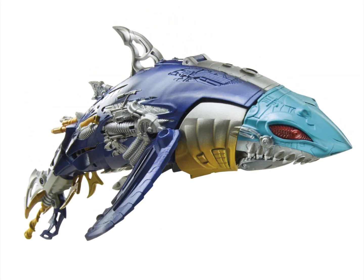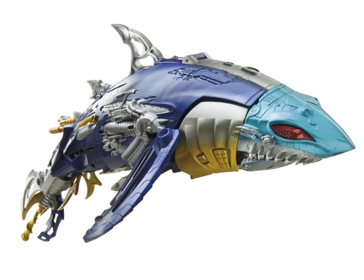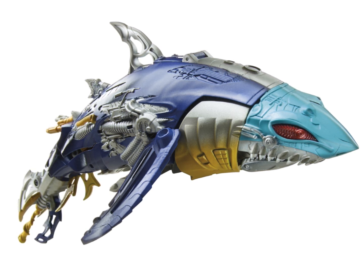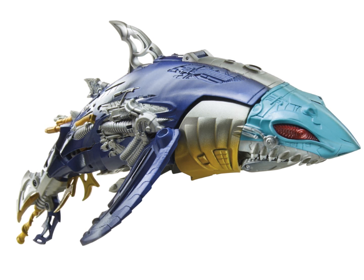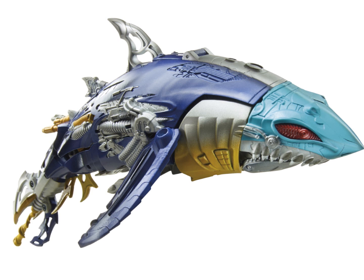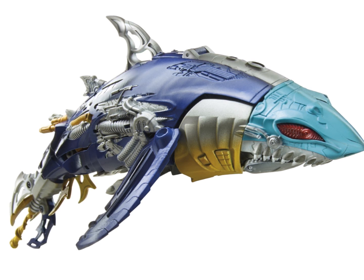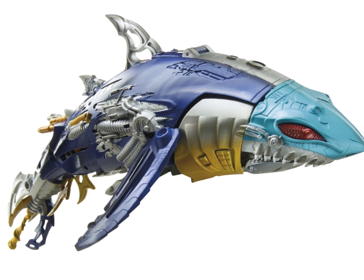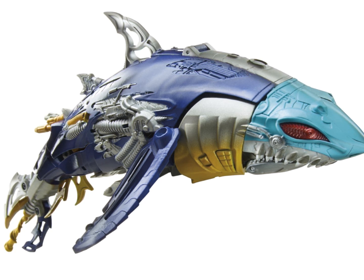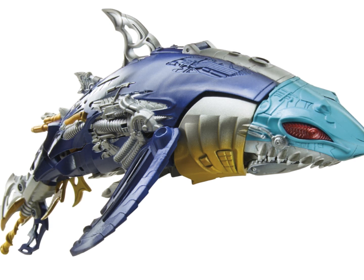The robot mode looks really nice too — really cool. I don't think a lot of people expected this either, so it was a really cool reveal by Hasbro. It'll probably have a lot of kibble, but overall it looks really nice — a nice one for the fans. Hasbro is targeting the older fans, the collectors, with the Generations line. This is going to be for older fans who grew up with Transformers, with normal transformations and more detailed figures.